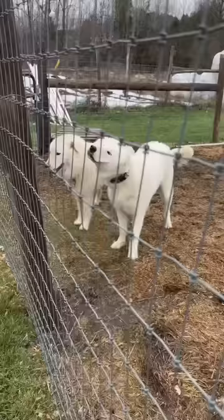But despite their differences, they're both wonderful livestock guardian dogs on our farm and I'm really happy to have them here.